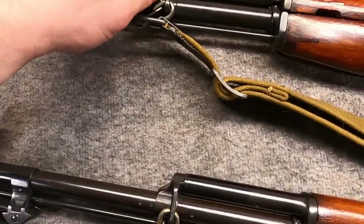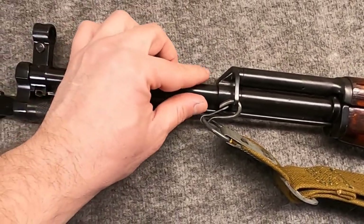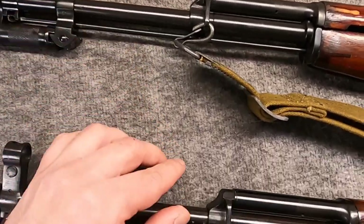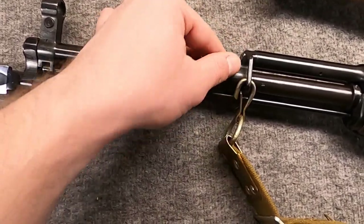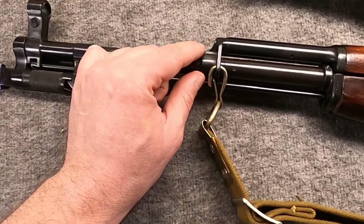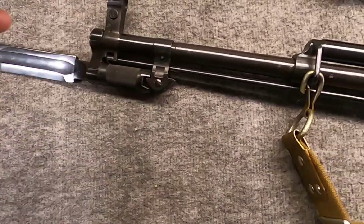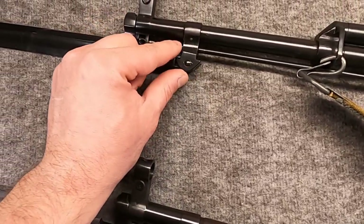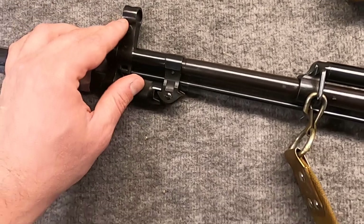Another noticeable change is the gas block — the early one is very curvy, while the later one has a noticeable detent with different shaping, a little easier to machine and a little bit lighter weight. Likewise, they added a lightning cut to the bayonet mount — the early one is smooth and actually required a little more machining, but it saved some weight. They also quit bluing the blade, leaving it in the white.